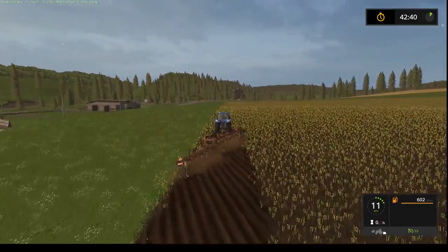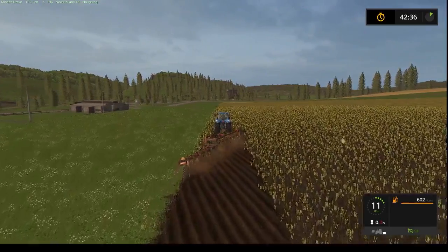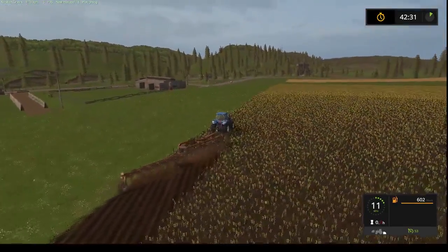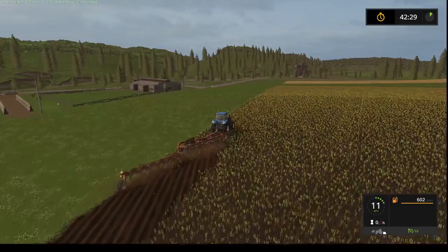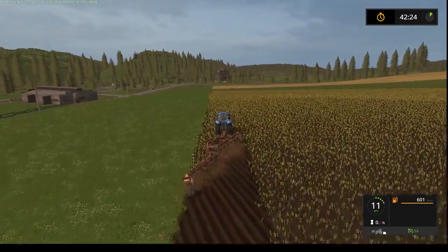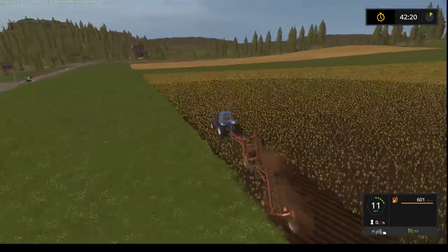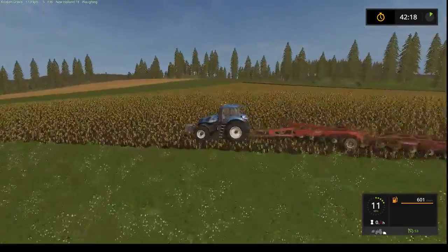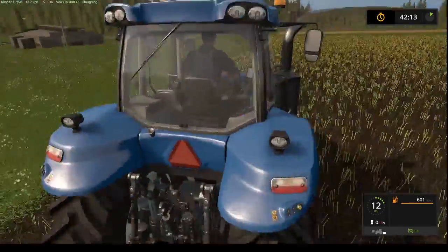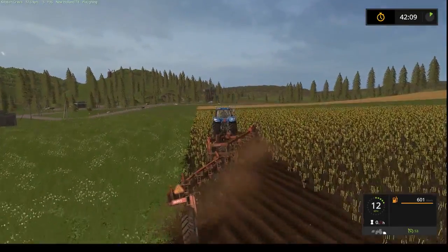The textures are quite interesting though — you can see they're kind of sideways. Which tractor is this? It's a New Holland, of course. T8320. Nice tractor.